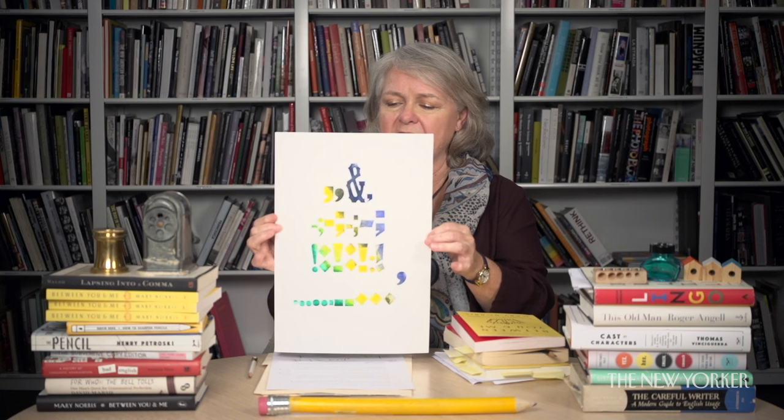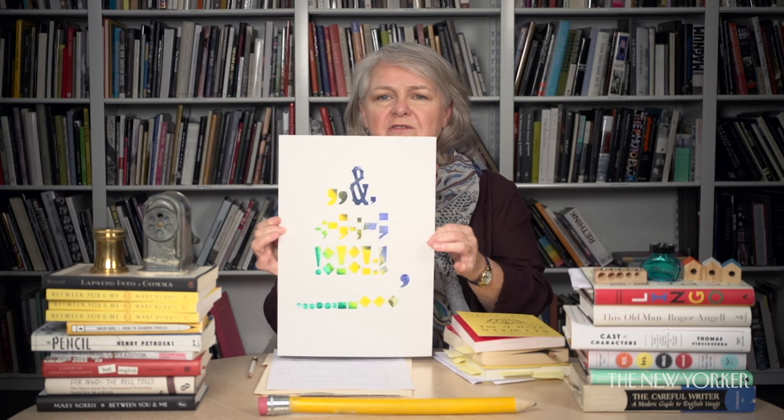Here is a print that I made, thanks to a friend who works at a print shop. I made it the centerpiece of the only print I have ever made, which is called 'Homage to the Serial Comma.'